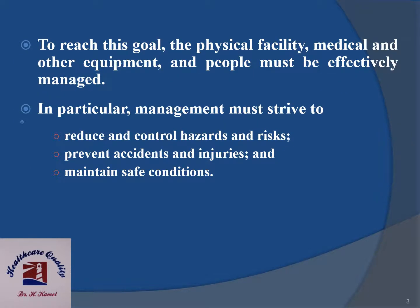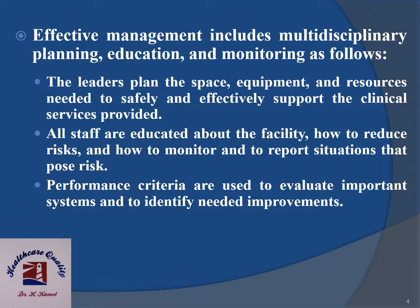To reach this goal, the physical facility, medical and other equipment and people must be effectively managed. In particular, management must strive to reduce and control hazards and risks, prevent accidents and injuries, and maintain safe conditions.